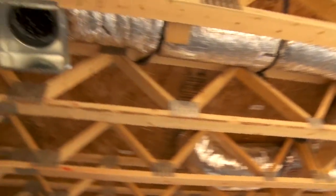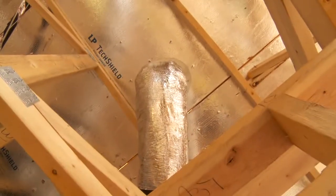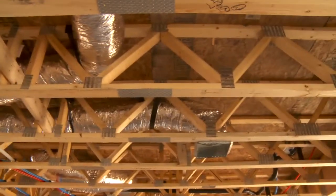We want to make sure that all the holes in the building envelope and the AC ductwork are sealed tight, so you're not wasting the air that you paid to cool.